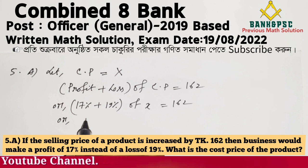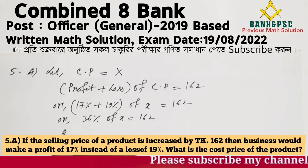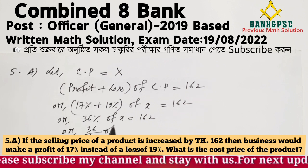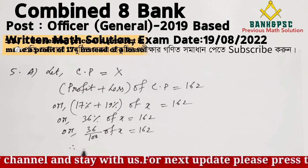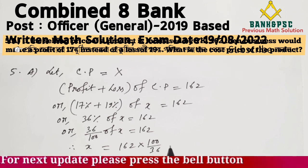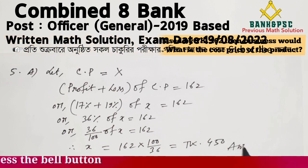The total percentage difference is 19% plus 17% equals 36%, but computing through the equation gives 37% of CP equals 162. So CP equals 162 times 100 divided by 37, which gives us 450 Taka. The cost price of the product is 450 Taka.